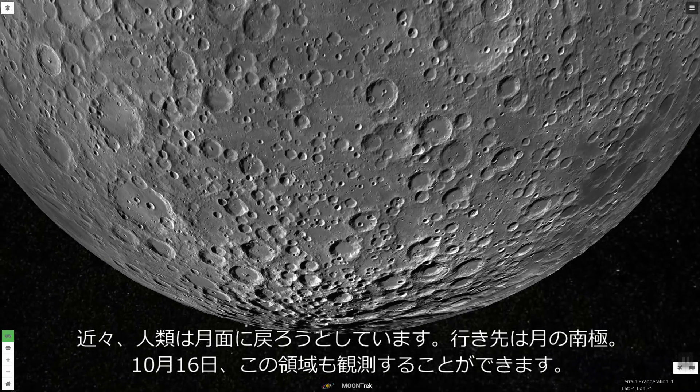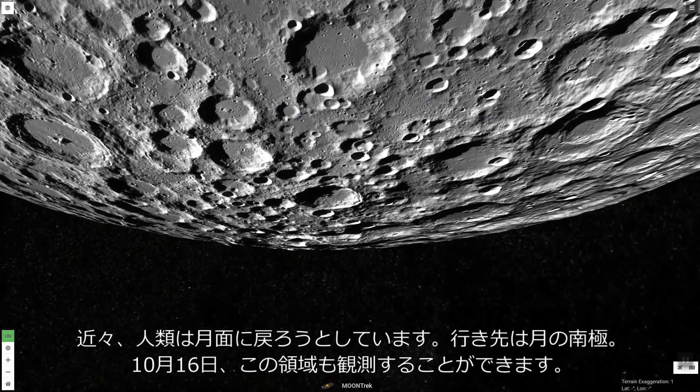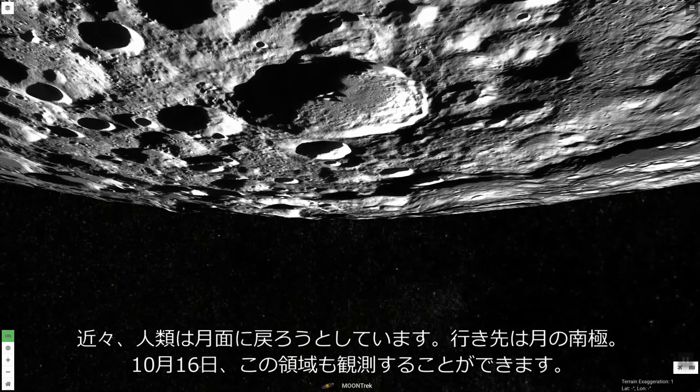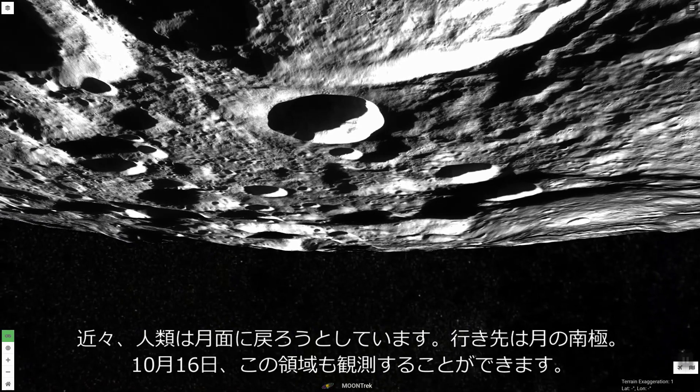Humans are planning to return to the moon in the next few years. Our destination will be the moon's south pole. International Observe the Moon Night will be an excellent time to examine this fascinating area.